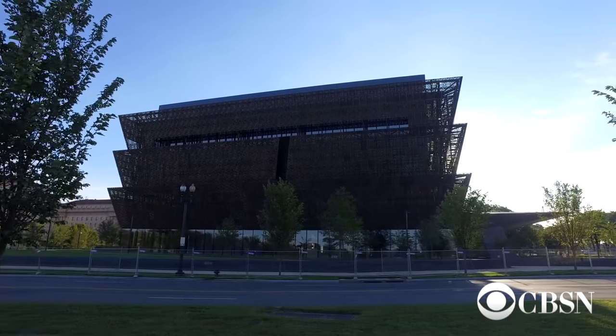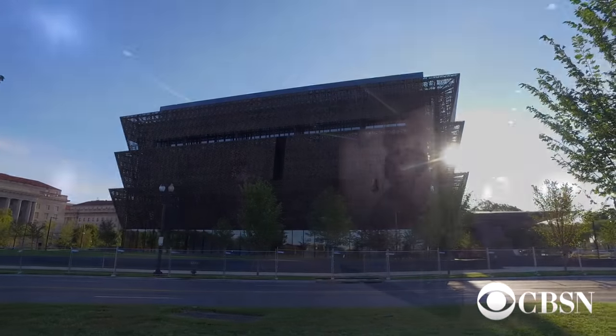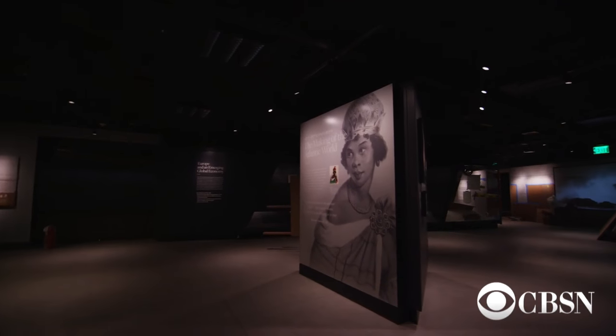We felt the weight just about every day because we knew that we were building something not for the next 10 years but the next 100 years — that would represent our culture.